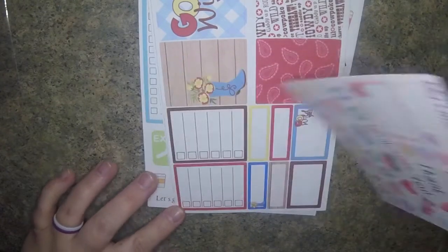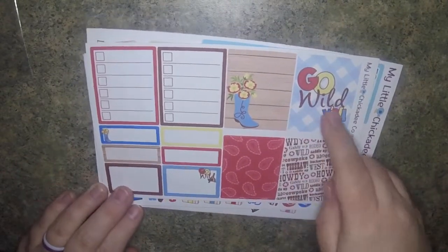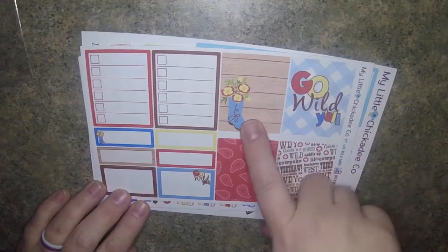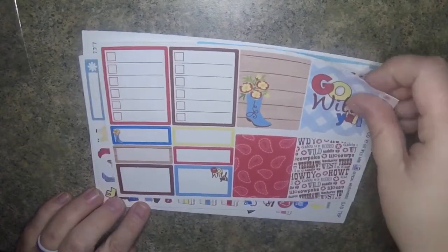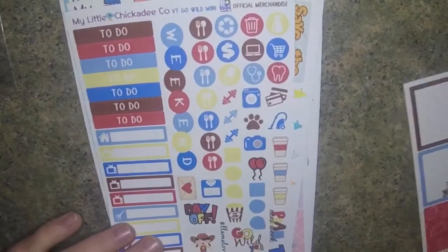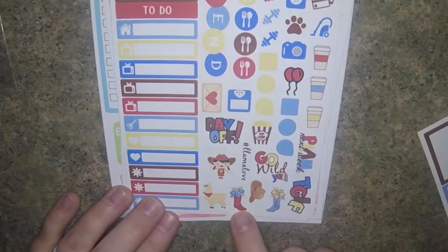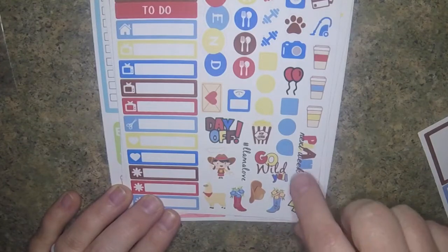Here's the first one - we have full boxes over here, it says Go Wild Y'all. There's some western themed words, little cowboy boots, some half boxes, some quarter boxes, and some checklists. And I think this was called the Go Wild Mini Sampler. These little cartoons down here are cute - there's a little rodeo, cowgirl, llama, some more cowboy boots.